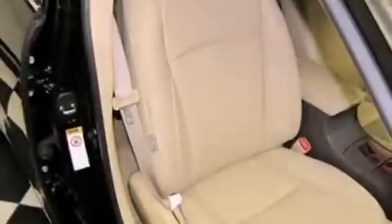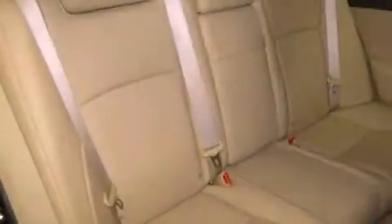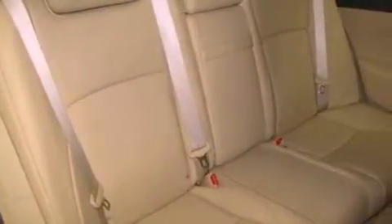Stylish 17-inch alloy wheels, an anti-lock braking system, side impact airbags, a power passenger seat, and this vehicle has less than 47,000 miles.